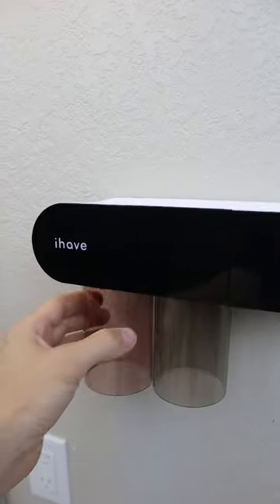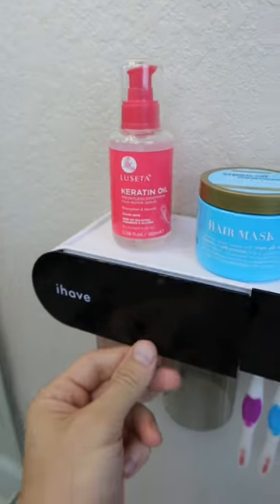This organizer needs no drilling, holds cups and dispenses toothpaste, and has additional storage and a slot for your phone.